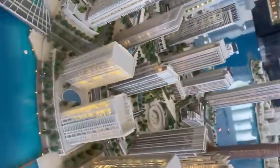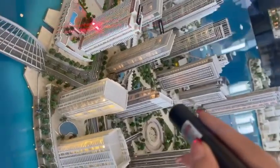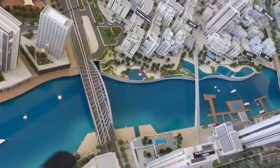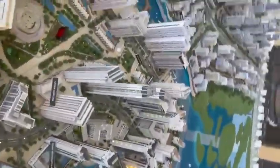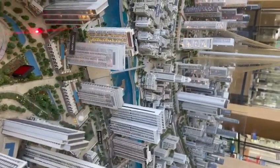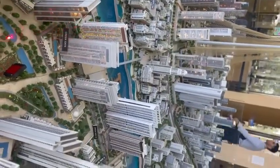Our upcoming launch is Palace Residence North. From this side we're going to have the water view and the beach view, and from this side we're going to have a partial view of the park, which is ready and operational as well. As you can see, all these apartments will get the park view here.